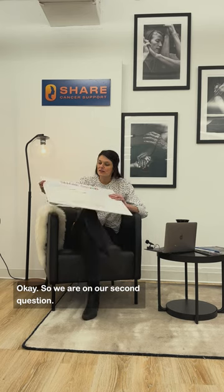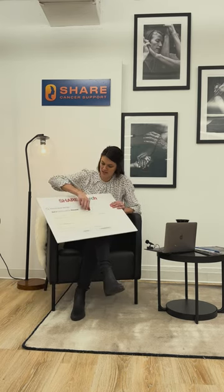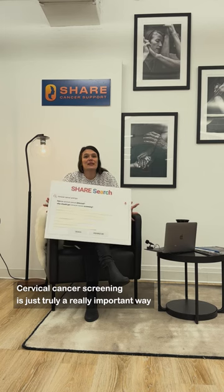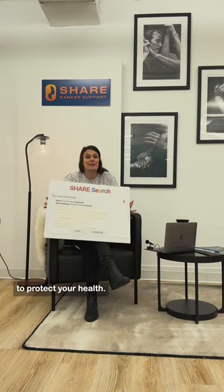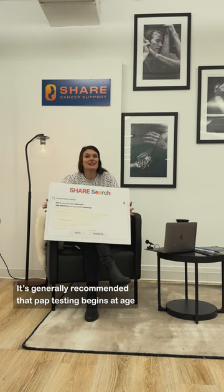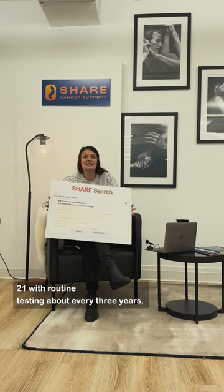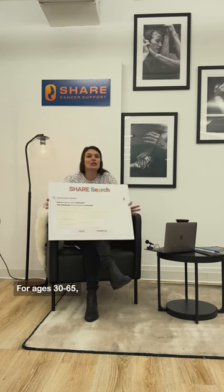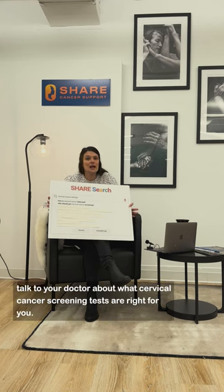Our second question: who should get cervical cancer screening? Cervical cancer screening is a really important way to protect your health. It's generally recommended that pap testing begins at age 21, with routine testing about every three years if the results are normal. For ages 30 through 65, talk to your doctor about what cervical cancer screening tests are right for you.